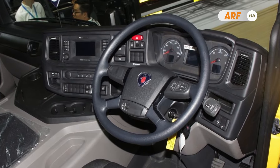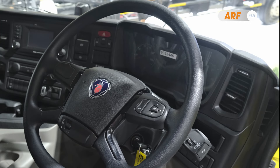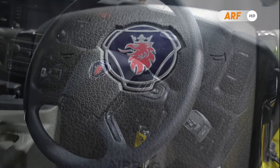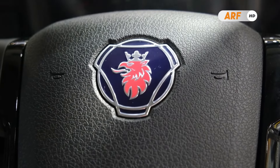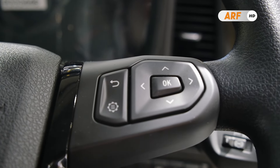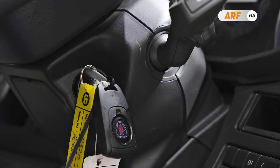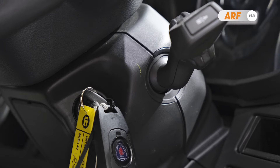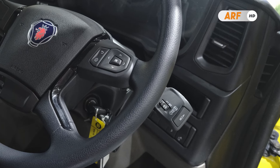Sistem perpindahan gigi truk ini sudah menggunakan transmisi Opticruise yang terkenal halus, serta meminimahkan dan menghasilkan konsumsi bahan bakar yang rendah berkat perpindahan giginya yang cepat dan efisien. Tuas transmisinya juga cukup simpel yang terpasang di sebelah kanan kolom kemudi dengan cara kerja yang sangat mudah.